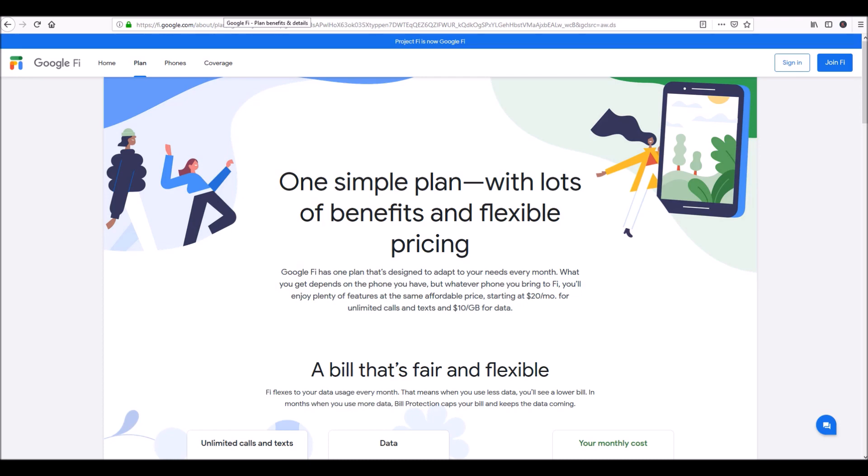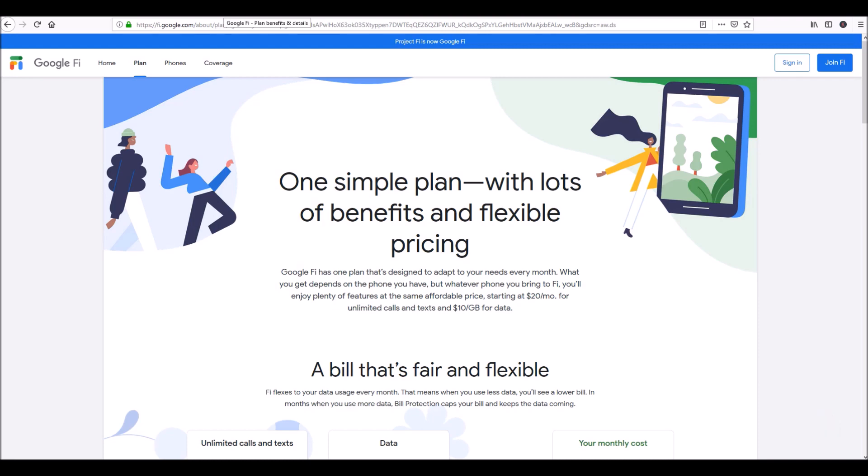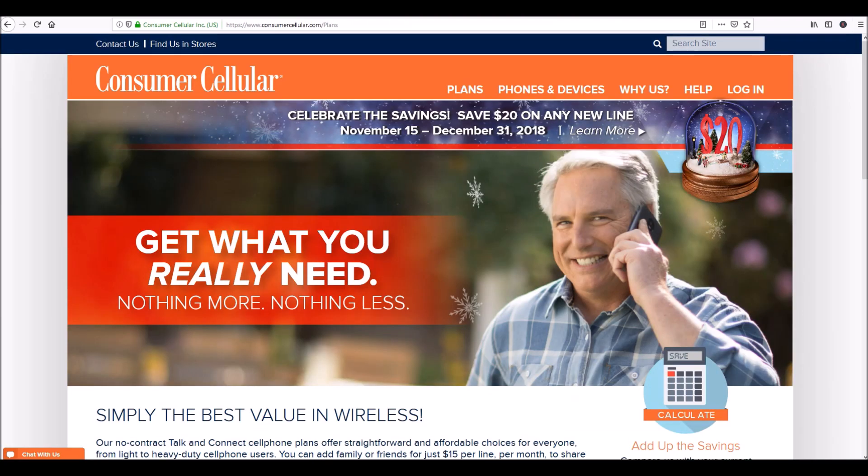Google Fi does the same thing — Google Fi leases antenna towers from T-Mobile, Sprint, and U.S. Cellular, those three companies. The way they went about things was, since they're leasing from all three, your phone can easily just ping to the antenna tower that's closest to it. Consumer Cellular kind of does the same thing — they're also using T-Mobile and AT&T.